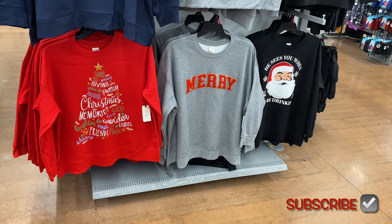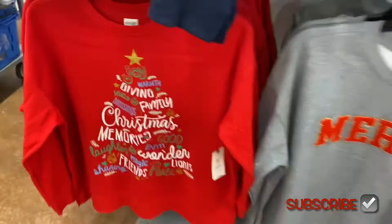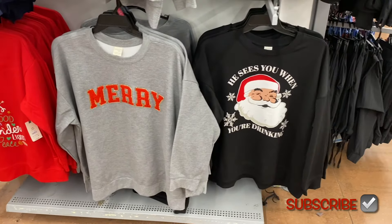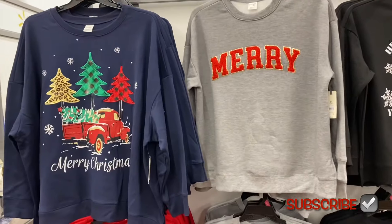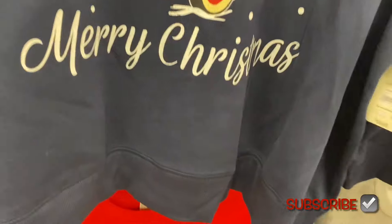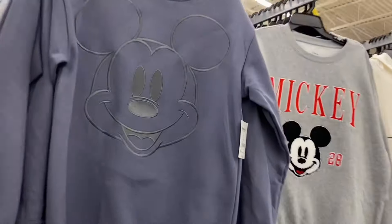They also have new Taran Sky plus size graphic Christmas sweatshirts — so awesome! One is $16.98 and says 'joy, warmth, giving, family, blessings, Christmas.' They have two others — one says 'He sees you when you're drinking' and 'Merry,' and another says 'Merry Christmas' for $16.98 with plaid stitching and leopard print.